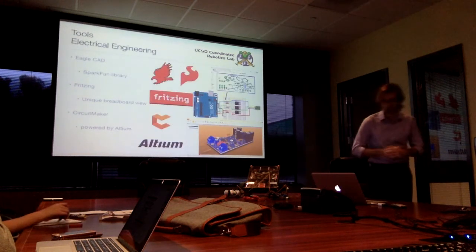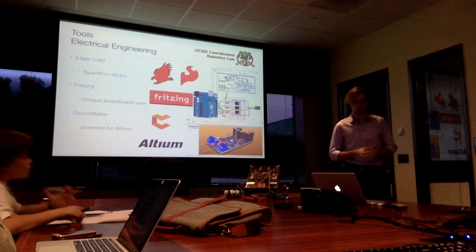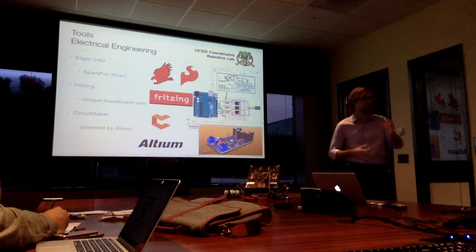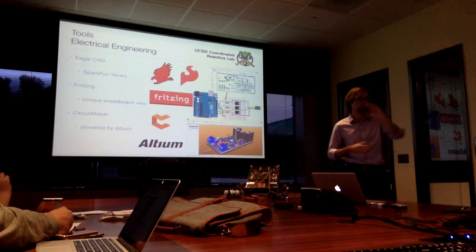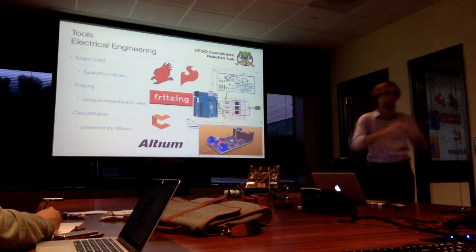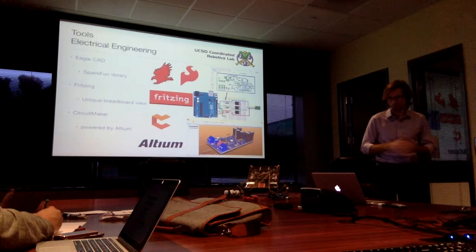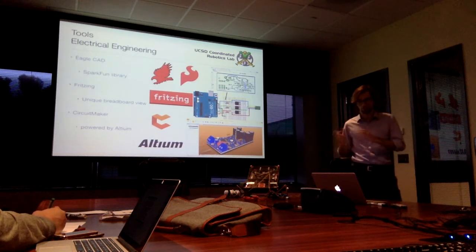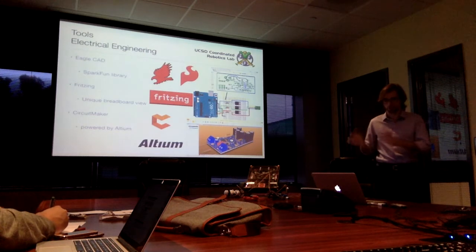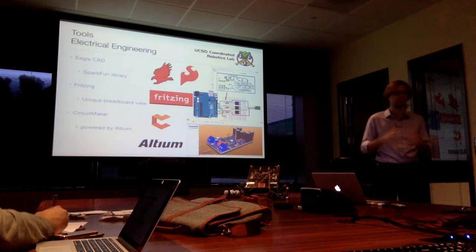Moving on to electrical engineering tools: EagleCAD has a free version and a very low-cost hobby version definitely targeting makers and maker pros. SparkFun and others offer libraries of components — so if you're prototyping with breakout boards from SparkFun and then ready to integrate everything into your own circuit board, you can just take those circuit diagram schematics and put them all together — much faster. Fritzing is another great program with a unique breadboard view that you've probably seen on various Instructables. It has a schematic view, a circuit board view, and a breadboard view, helping bridge the gap between prototyping on a breadboard and producing an actual circuit board.